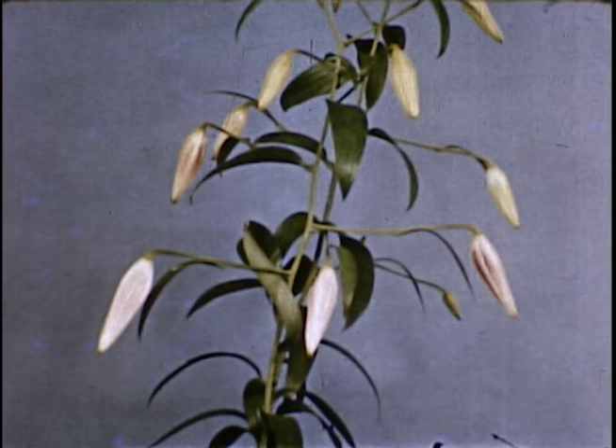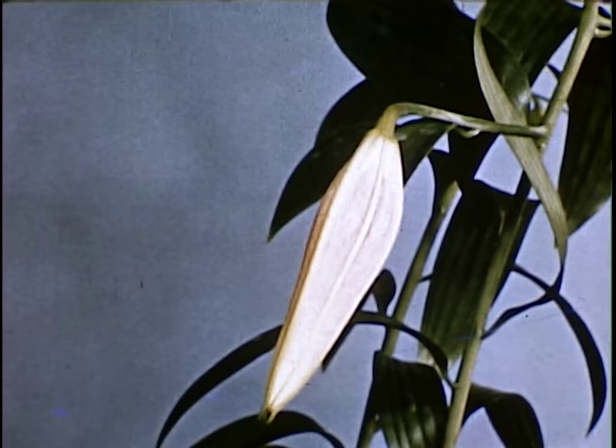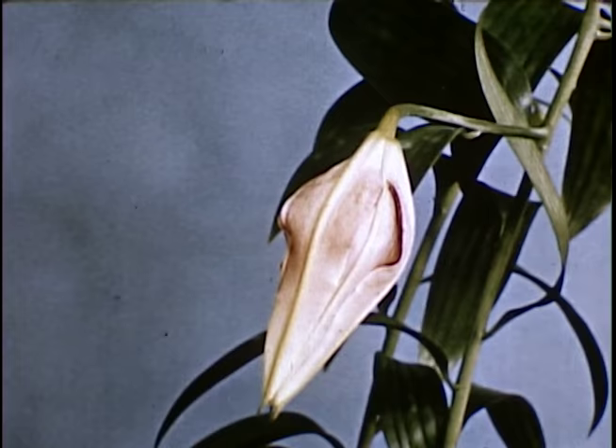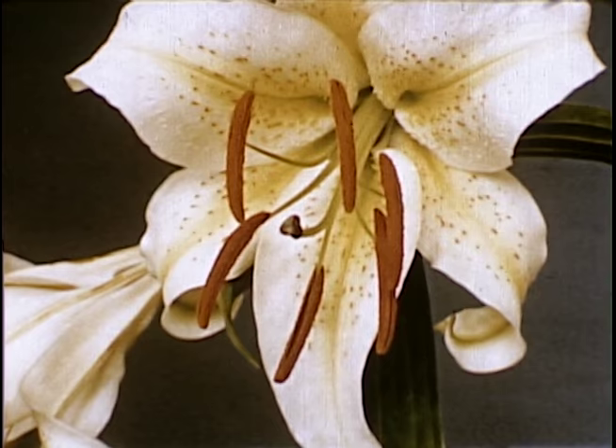This one with the reddish cast to it is called rubrum. This is the auratum, or gold-band lily, from Japan.